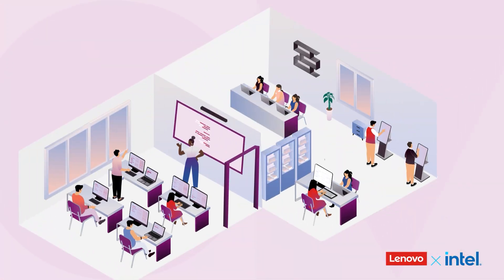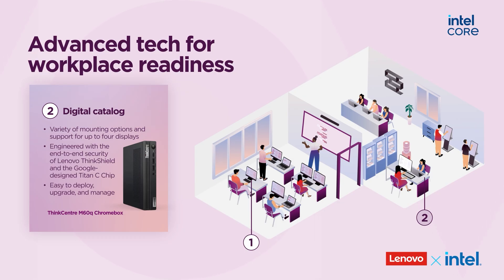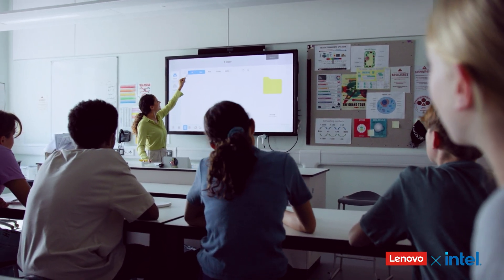In hands-on learning spaces, the ThinkStation P3 Ultra supports robotics and simulation. And in libraries and media centers, flexible docking and multi-display setups turn shared spaces into collaborative hubs where students co-create and present projects.